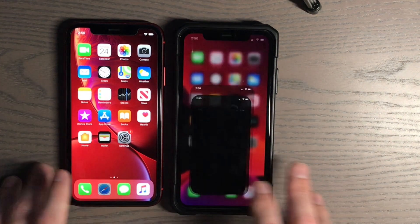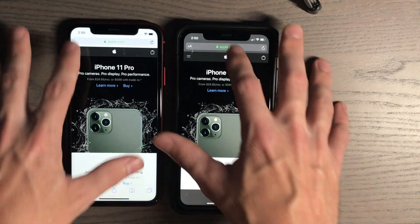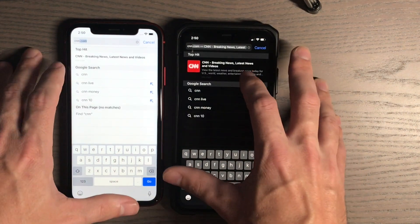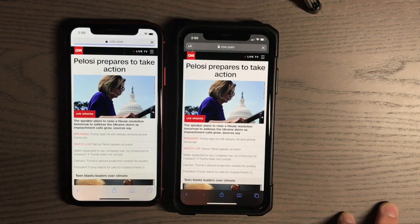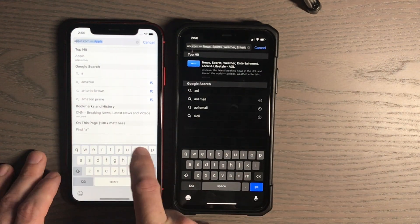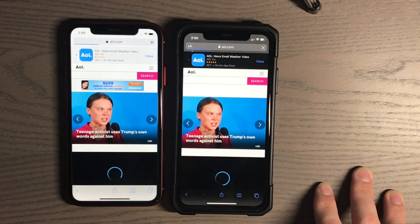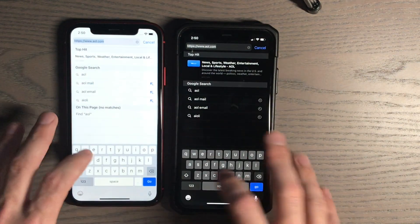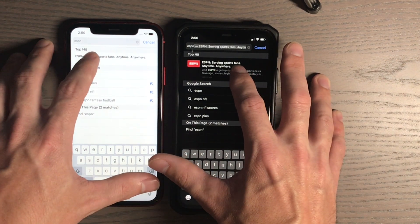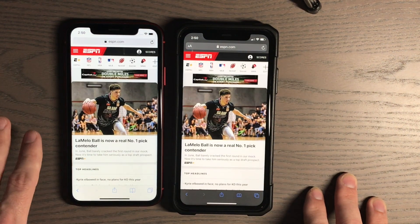Let's try Safari. Let's go to the Apple website. Now let's try CNN — it's a graphic-heavy website. Very close, very very close. Three, two, one. Very very close.